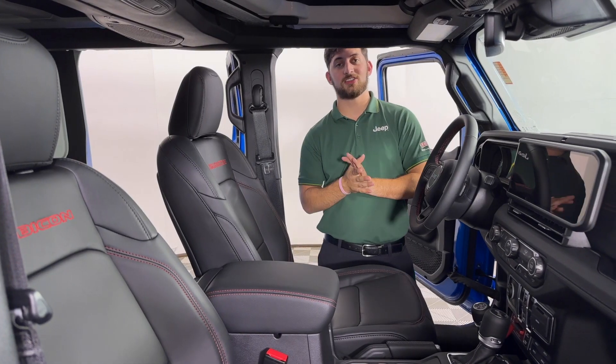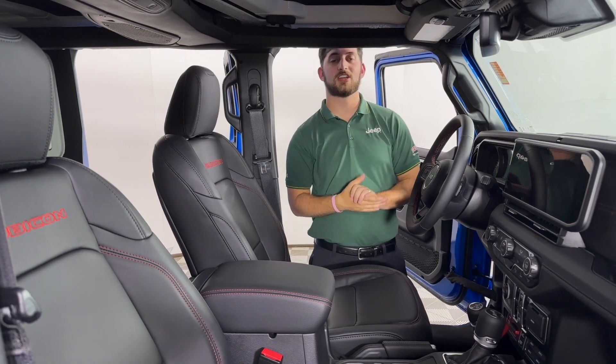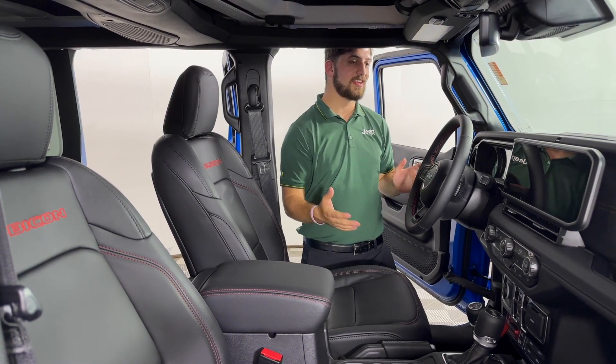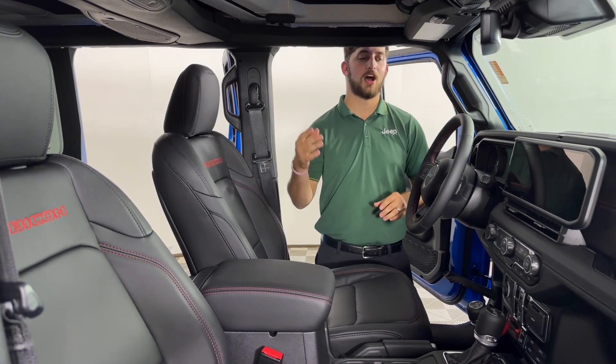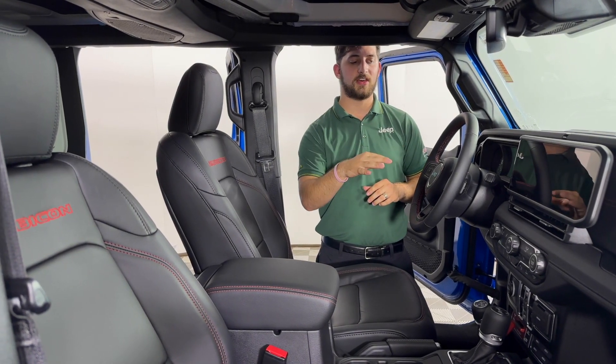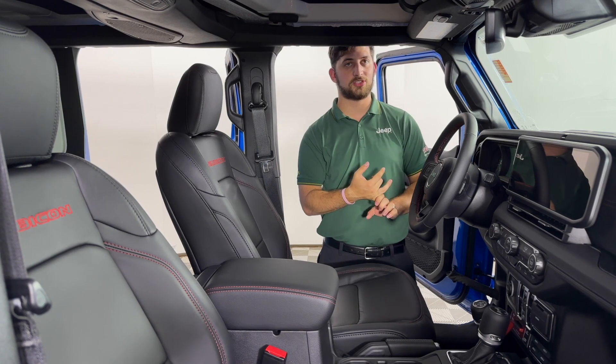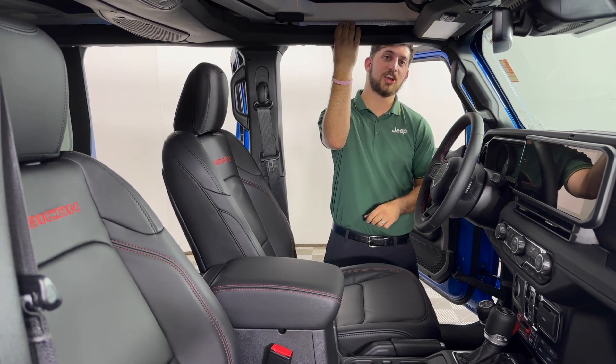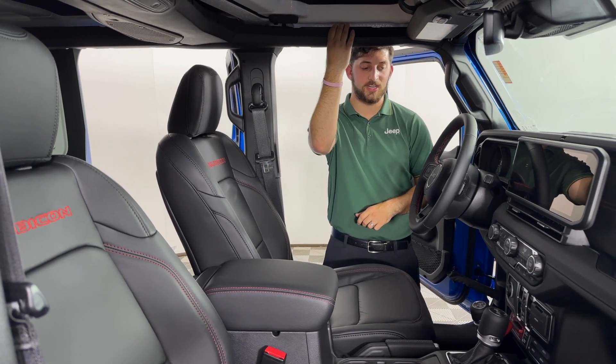Also standard to the 2024 is a 12.3-inch touchscreen display — the largest Jeep has to offer across any model. That's going to be standard on all trim levels, as well as adaptive cruise control and a new safety feature: side curtain airbags that were just added to the 2024 edition.